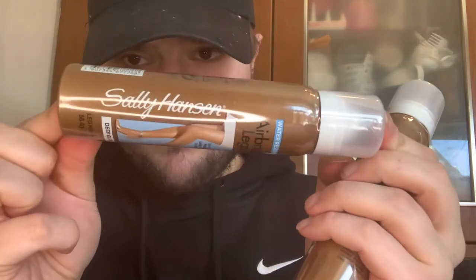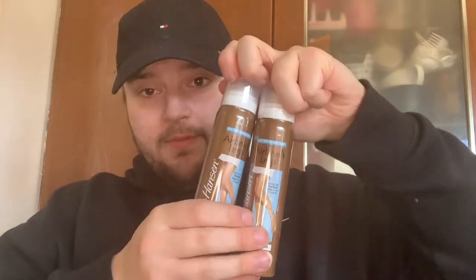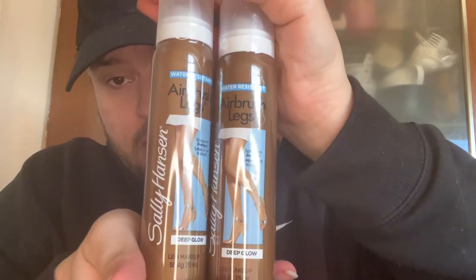Here are these — they are the airbrush legs. They are normally £10 and they went down to £7.65, and with that they were given an extra 20% off, so an absolute bargain. They are water resistant airbrush legs, Sally Hansen range — deep glow leg makeup that sprays on perfect legs in an instant. I picked up two of them as a present for someone this summer.